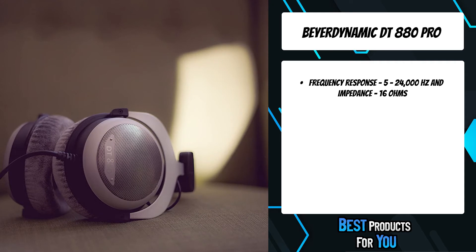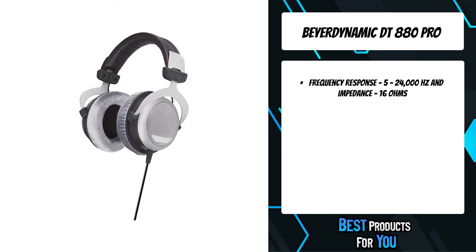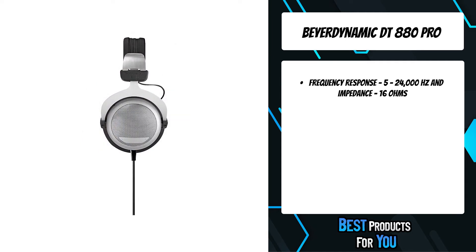The combination of comfortable headband and ear pads, as well as the yokes made from aluminium, lend the headphones a stable exterior and a pleasant fit for long listening sessions.